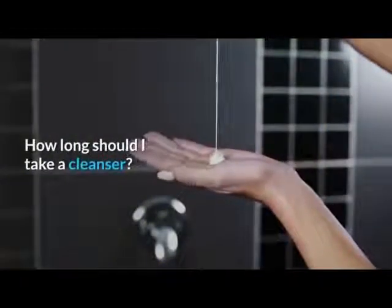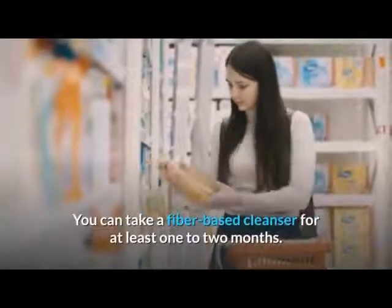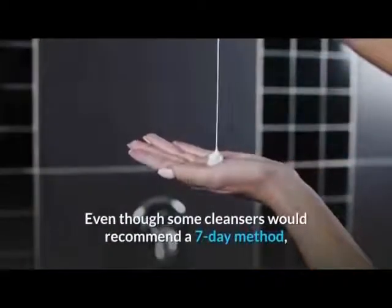How long should I take a cleanser? You can take a fiber-based cleanser for at least one to two months. Even though some cleansers recommend a seven-day method, it is recommended to continue the process much longer.